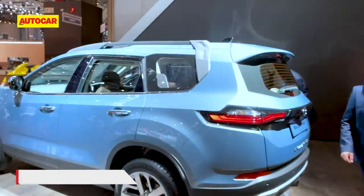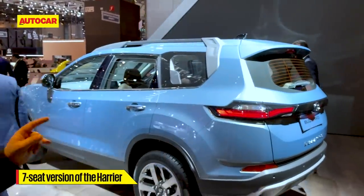This is the Buzzard — the seven-seat version of the Harrier. Let's jump to what's different, which is the third row, and have a quick look.